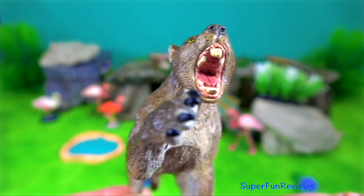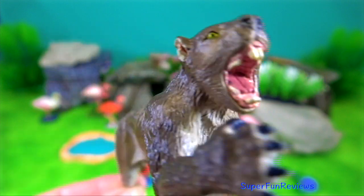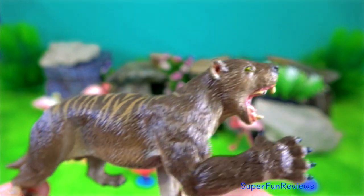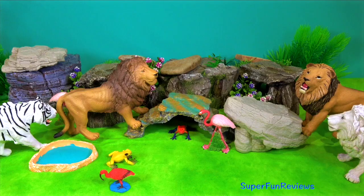The marsupial lion lived in Australia between 2 million and 46,000 years ago. It was the size of a small lion, weighing up to 130 kilograms.